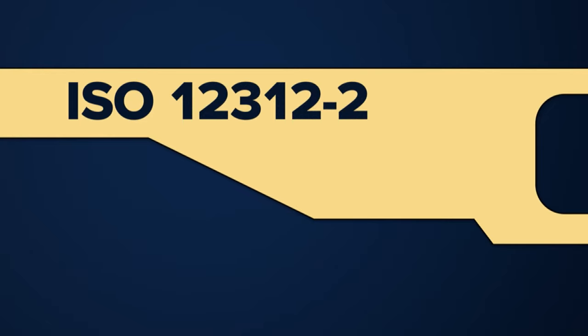First, look for the ISO label followed by these numbers. Sometimes there's an extra 2015 at the end. That ISO number is the company saying that the lenses meet the safety standard.